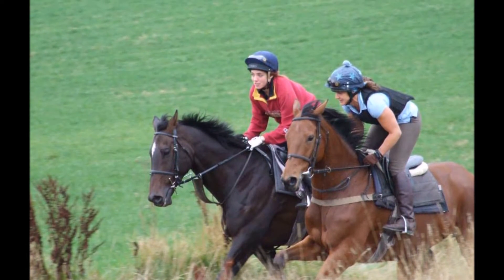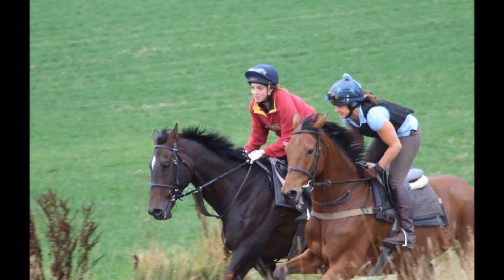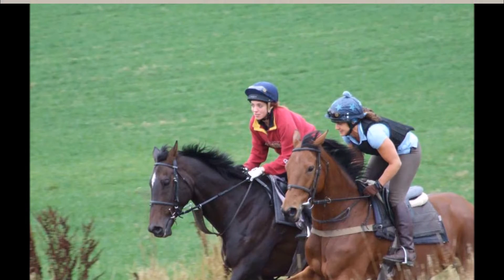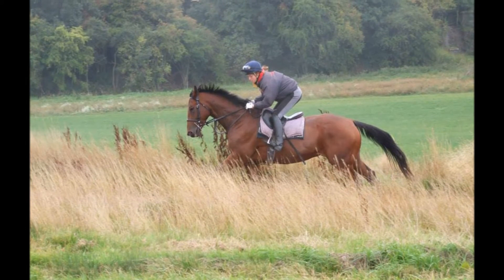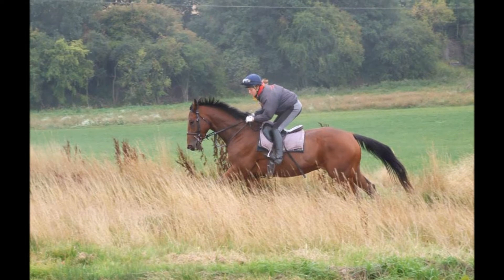The digestive system of the horse is very complex, with the small and large intestine being the main areas of absorption of nutrients. The stomach absorbs very little nutrients. Here, proteins and carbohydrates from our racehorse mix are partially digested, with fats only being slightly hydrolised before the food passes into the intestines.